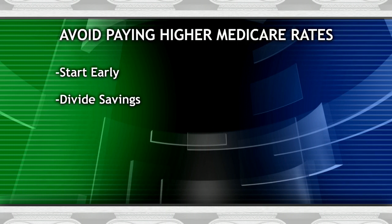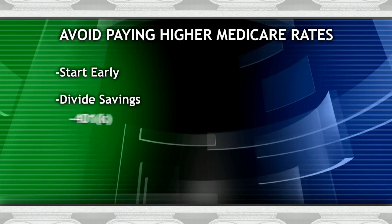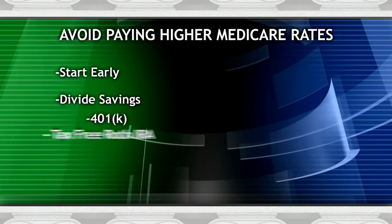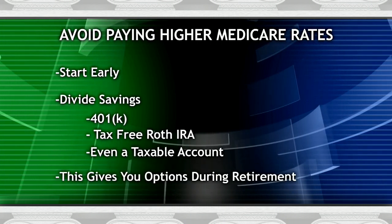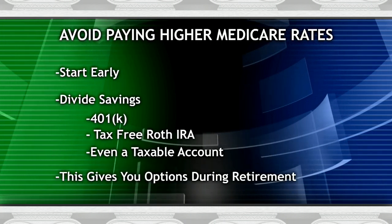To avoid paying higher Medicare premiums in retirement, you need to start early and save in a balanced way. You should divide your savings between a tax-deferred account like a 401k, a tax-free Roth IRA, or even a taxable account. This gives you options to reduce taxable income in retirement, and that in turn will help lower your Medicare premiums.